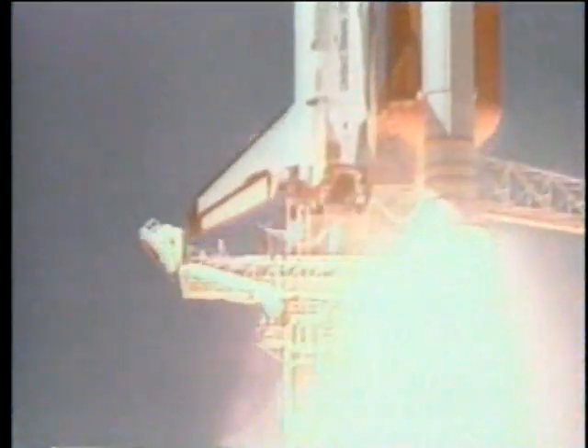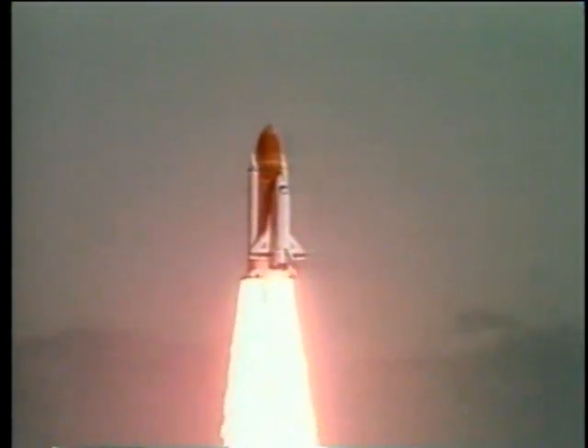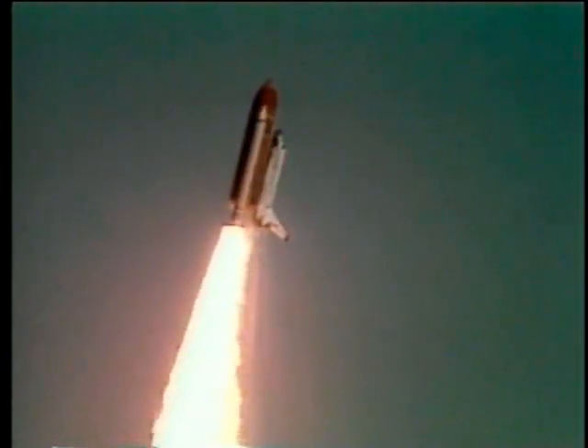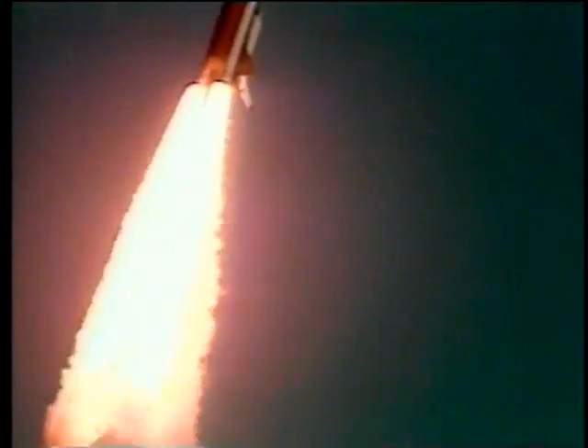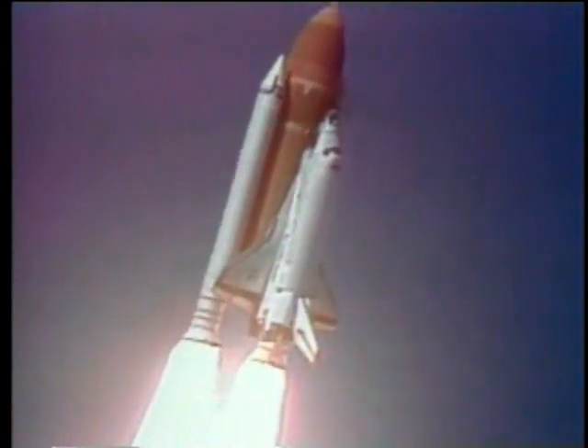Liftoff of the 25th Space Shuttle mission, and it has cleared the tower. Now control program. Roger, Challenger. Good, roll program confirmed. Challenger now heading down the range.